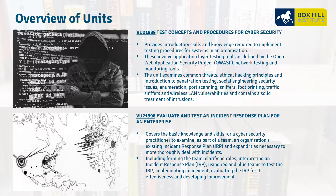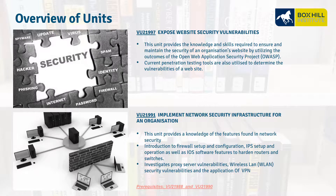VU21996, Evaluate and Test an Incident Response Plan for an Enterprise. This looks at documentation and how we're going to build our response plan, incorporating red team and blue team concepts to understand how to act when a breach occurs. VU21997, Expose Website Security Vulnerabilities — the Open Web Application Security Project is a great resource we utilize to learn how we can protect our websites from cyber threats.